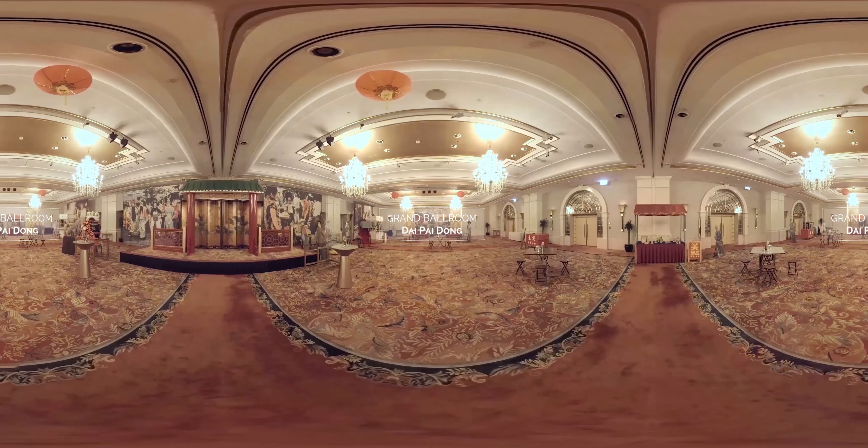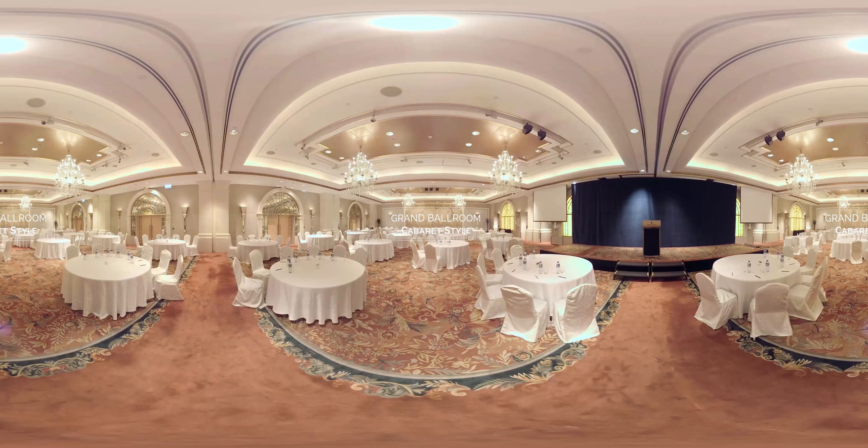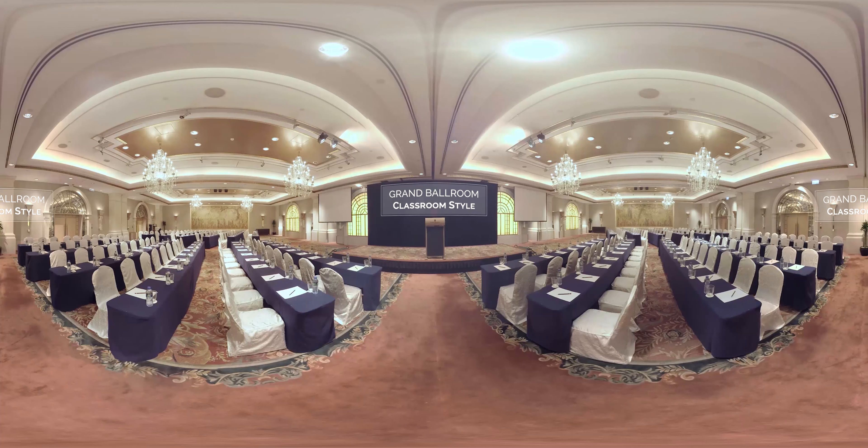The versatile Grand Ballroom covers approximately 6,000 square feet, and it's a true testament to grandeur and style. Supported by three breakout rooms in the same luxurious setting across the foyer, the Grand Ballroom is divisible into three separate rooms to cater for different sized events of up to 700 guests.